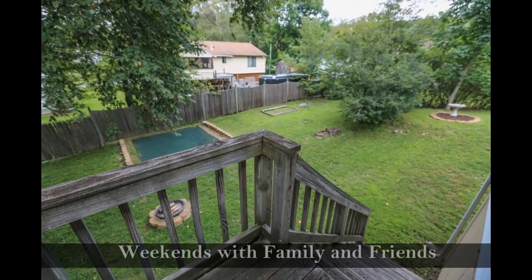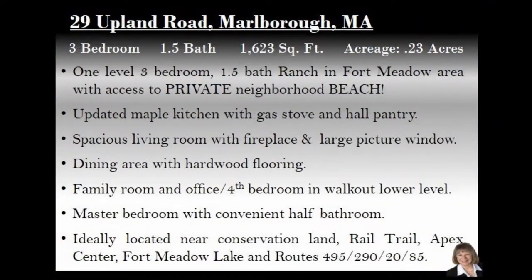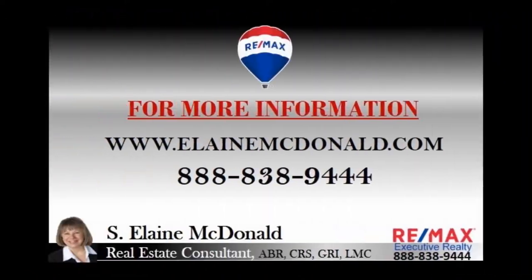Spend weekends gathering with family and friends in this backyard, perfect for entertaining. For more information, contact Elaine McDonald.